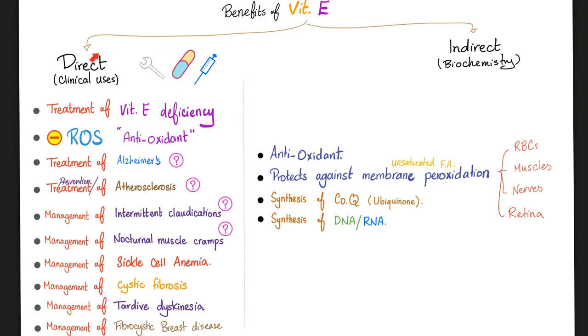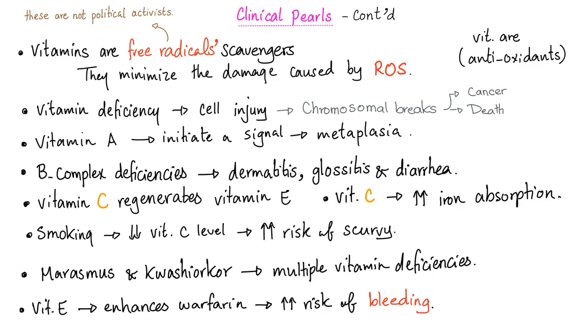What are the benefits of vitamin E? Direct benefits: treatment of vitamin E deficiency, and it's an antioxidant that inhibits reactive oxygen species and free radicals. Indirect benefits: maybe it can treat Alzheimer's disease, prevent or treat atherosclerosis, help manage intermittent claudication, nocturnal muscle cramps, sickle cell, cystic fibrosis, tardive dyskinesia, and fibrocystic breast disease — though the evidence is not fully clear. Long-term vitamin E deficiency can increase cell injury, chromosomal breaks, risk of cancer, and decrease longevity.